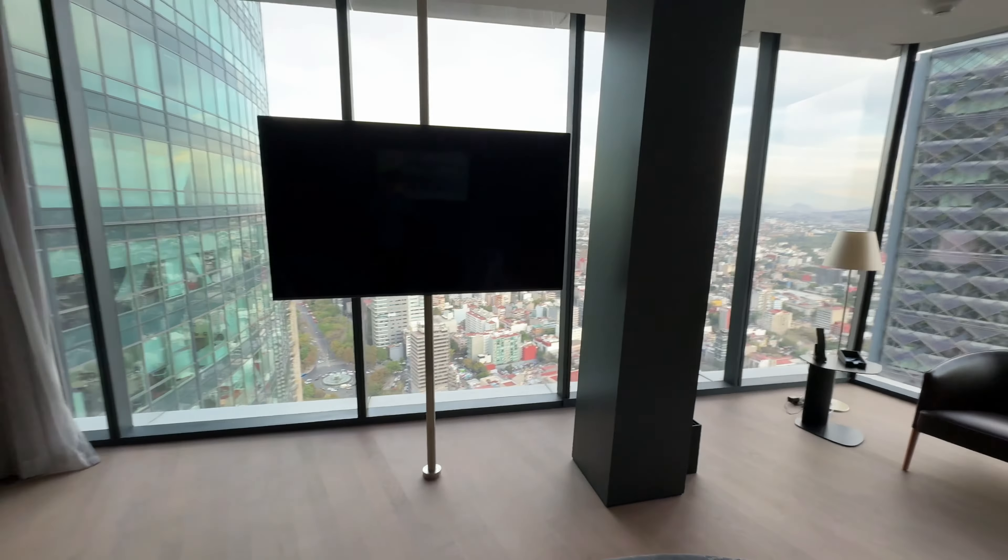One thing that I do notice — the view is incredible. These views are amazing. This is looking down Reforma, and you can see all the way down Reforma; there's some big traffic today. This looks like an office building next door. The sprawling center of Mexico City all around us, and then over this way goes into the park. But this is not about the view — this is about what the room is. This is the executive suite setup.